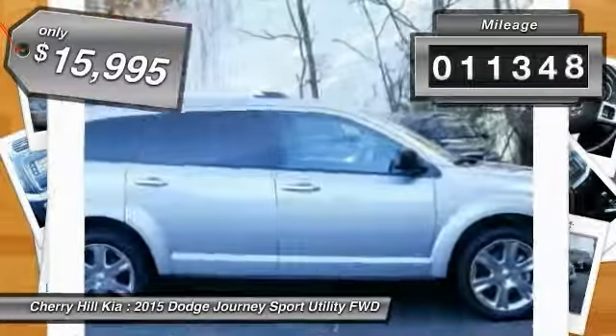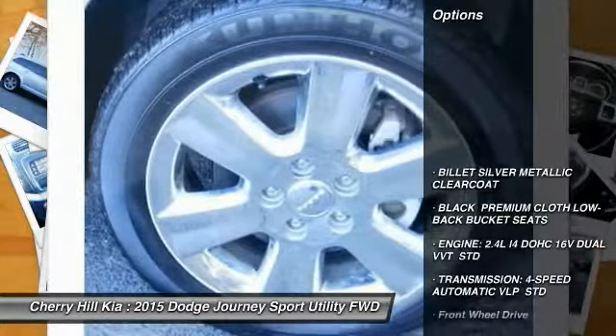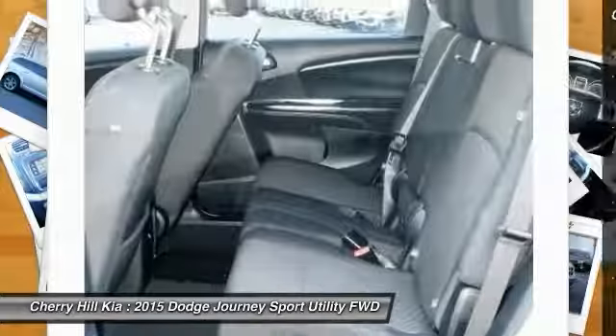This vehicle has less than 15,000 miles. Here are some of this vehicle's great options: traction control, stability control, keyless entry, anti-lock braking system, steering wheel audio controls.